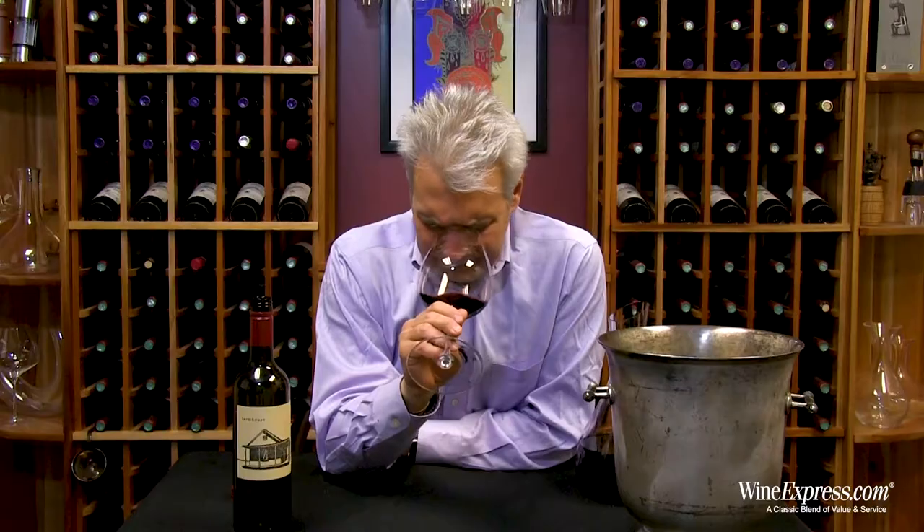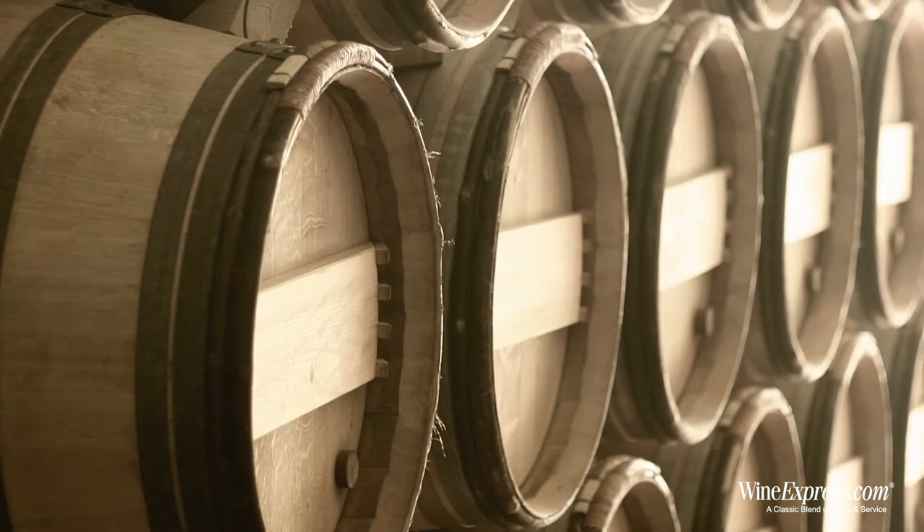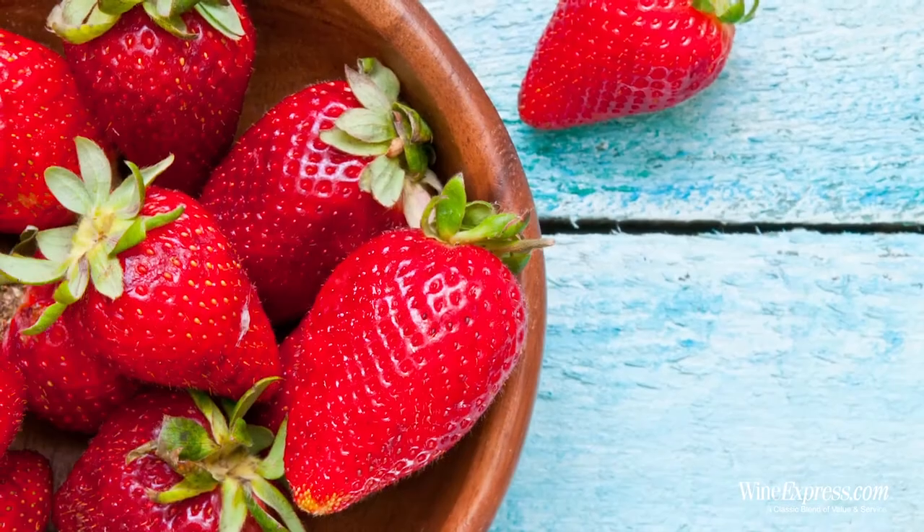It's got a really nice nose. I get those blueberry notes and some of that wood spice. It's kind of toasty, kind of a little bit of brown sugar. A little strawberry coming up now. It's a real nice nose.